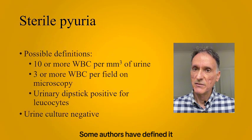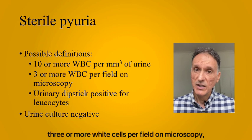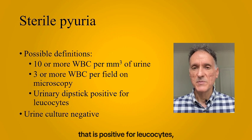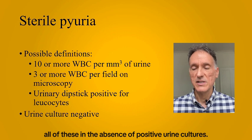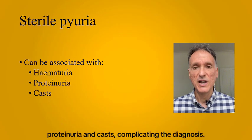Some authors have defined it as the presence of 10 or more white cells per cubic millimetre of urine, 3 or more white cells per field on microscopy, or a urinary dipstick test that is positive for leukocytes — all of this in the absence of positive urine cultures. Sterile pyuria can also be associated with hematuria, proteinuria, and casts, complicating the diagnosis.